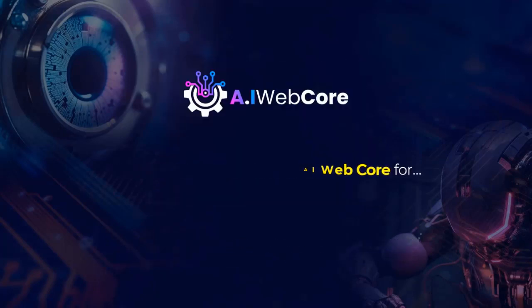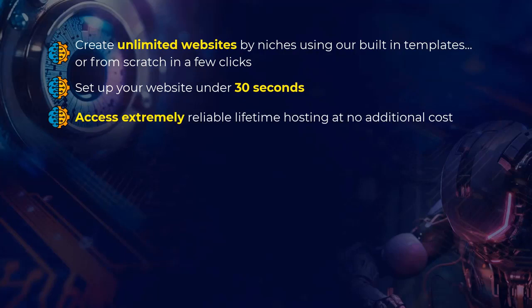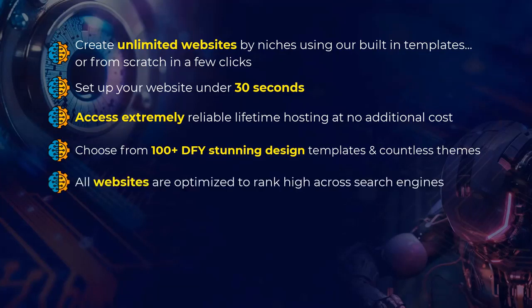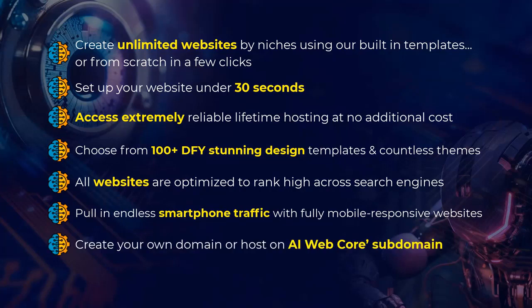Here's what you can use AI WebCore for. Create unlimited websites using built-in templates or from scratch in a few clicks. Set up your website in under 30 seconds. Access extremely reliable lifetime hosting at no additional cost. Choose from 100-plus DFY stunning design templates and countless themes. All websites are optimized to rank high across search engines. Pull in endless smartphone traffic with fully mobile-responsive websites.